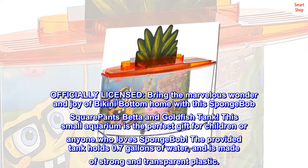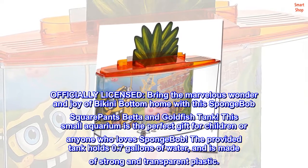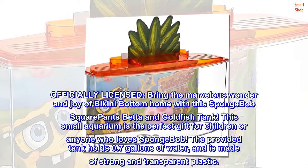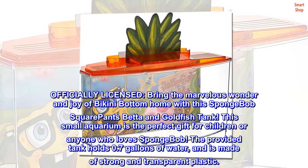Officially licensed, bring the marvelous wonder and joy of Bikini Bottom home with the Spongebob Squarepants Bet on Goldfish Tank. This small aquarium is the perfect gift for children or anyone who loves Spongebob.